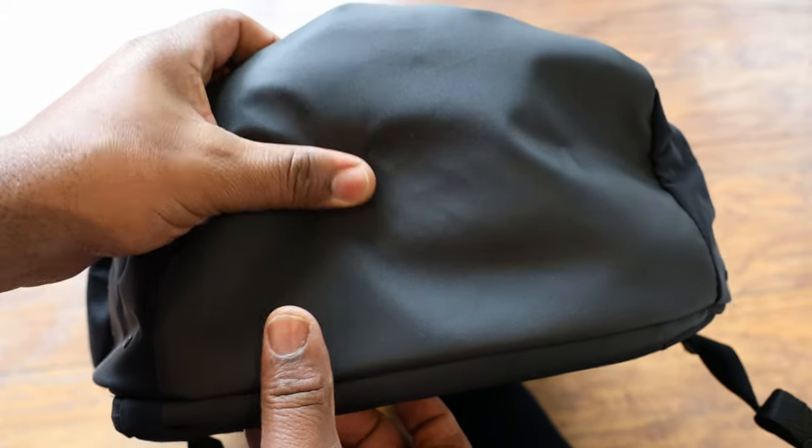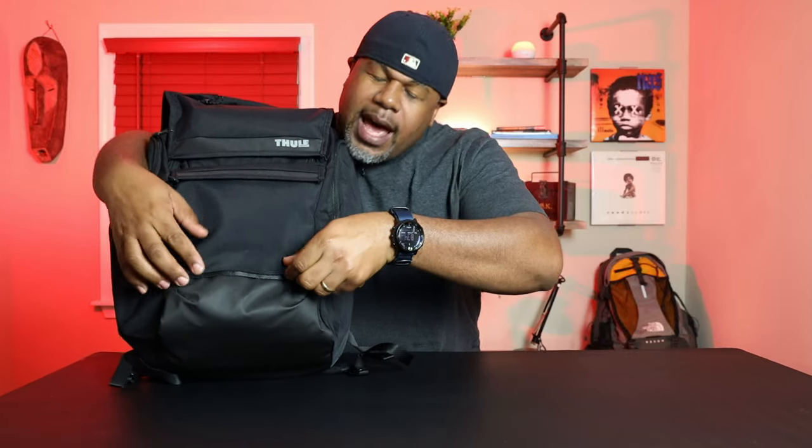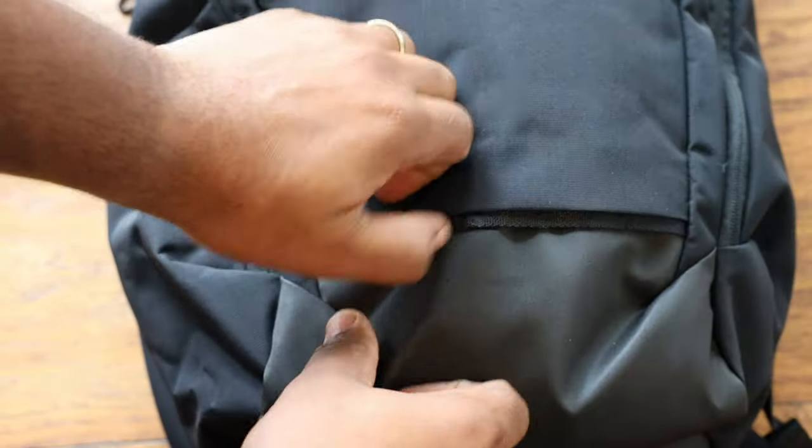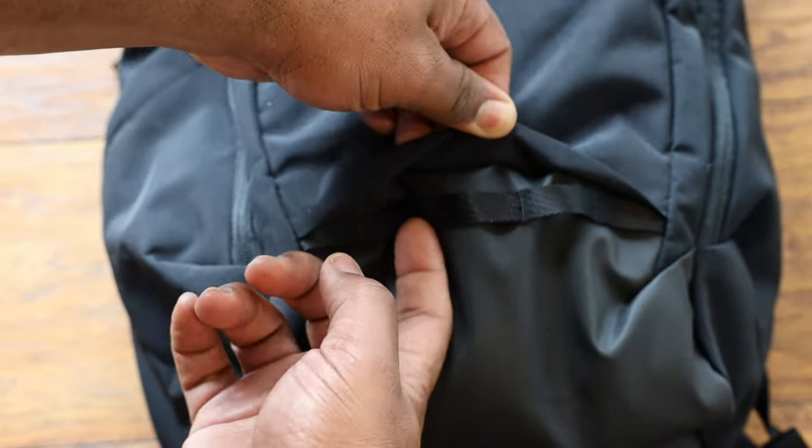At the bottom of this bag they use a heavier rubberized material. They didn't list the material on their website but it's some kind of rubberized TPU-type feeling material. As you move up the bag, they hid a little bike light attachment right here — it's like a daisy chain so you can attach your bike light or any other bits and bobs you want on the front. They kind of hid it under a little pocket so it fades away and you can't see it.